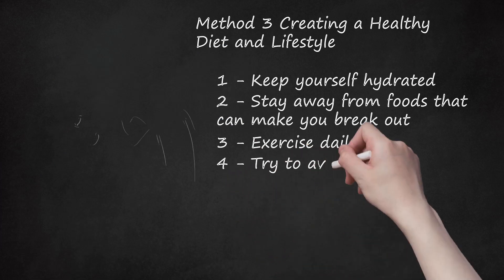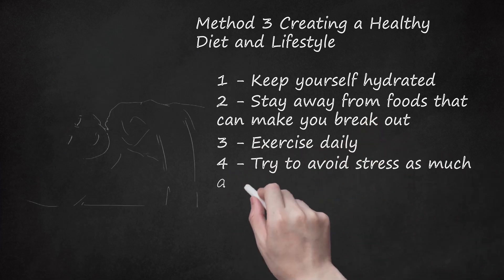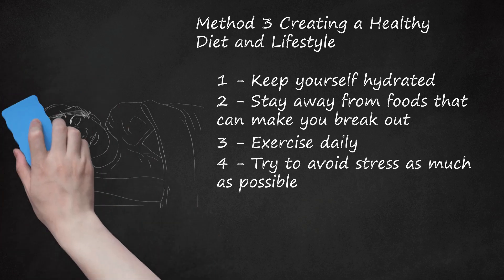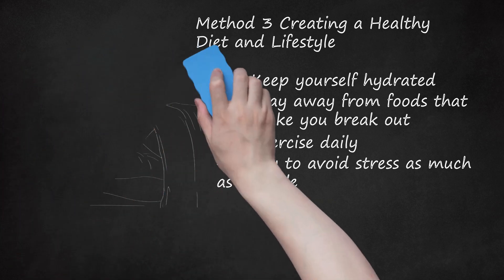Try to avoid stress as much as possible. Stress can cause you to break out, as it makes your body produce more cortisol. Cortisol has been linked to acne breakouts, so if you are concerned about adult acne, try to limit the amount of stress you experience each day. Get plenty of sleep each night. By getting 7 or 8 hours of sleep a night, you will be well rested and prepared to take on the challenges of the day.